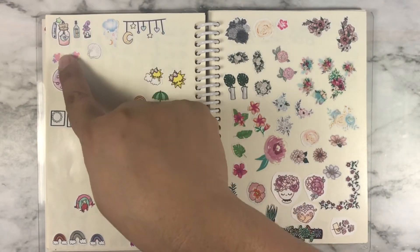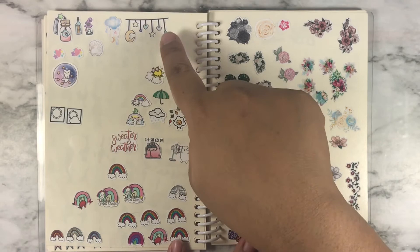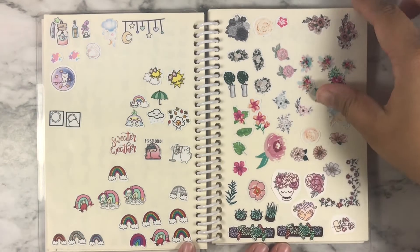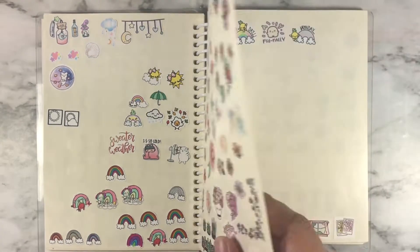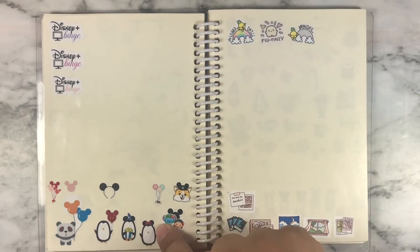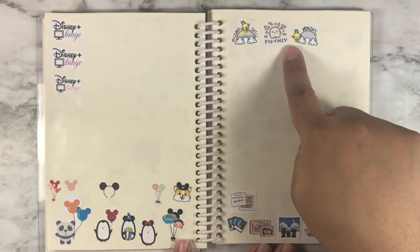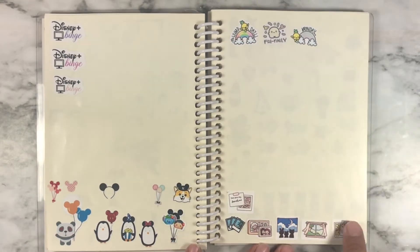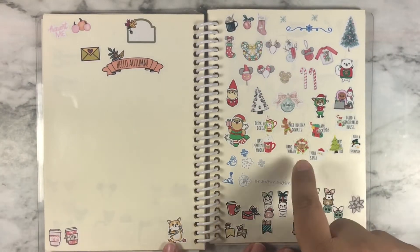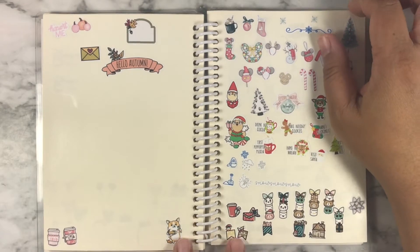This right here is just a miscellaneous page. And then this is weather, and then rainbows, and then flowers and plants. And this is my Disney page. And this is Days of the Week. And this is just photos. And this is my seasonal page for this book.